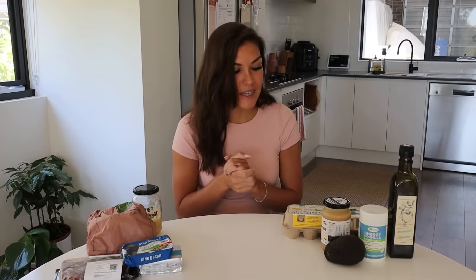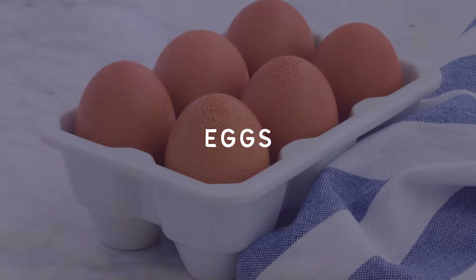Alright, so with me here today I have 10 foods that are almost always in my fridge and, like I said at the beginning, I pretty much eat or drink — one of these is a drink — all of these every single day. Number one is eggs.